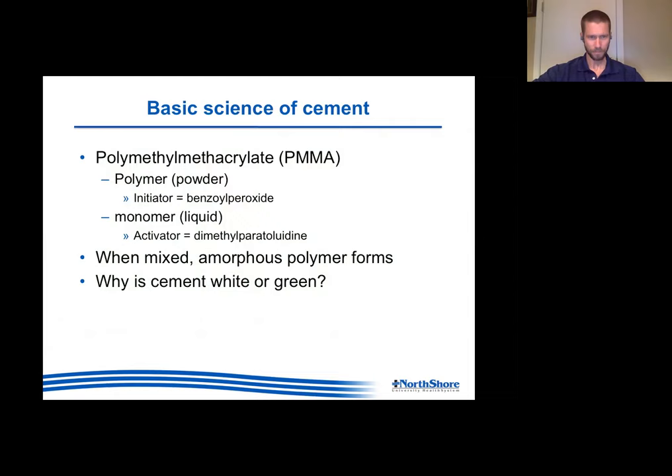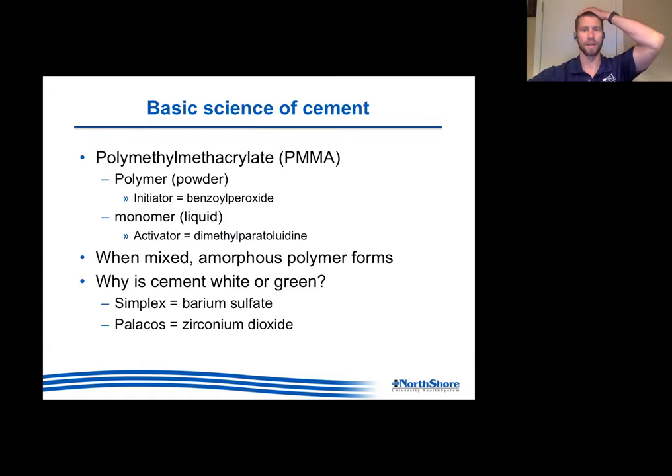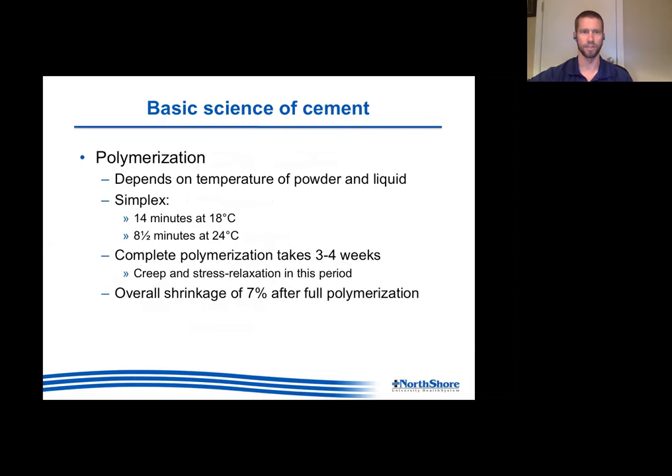A little basic science about cement. Obviously there's a powder and a liquid - the polymer and the monomer - and when mixed you get this amorphous polymer. Interesting question: does anyone know why cement is either white if using Simplex or green if using Palacos? The reason they color it is actually to make it visible on x-rays. They add barium sulfate and zirconium dioxide to Palacos to make it visible on x-rays - that's how you can see your mantle and know you're doing a good job.